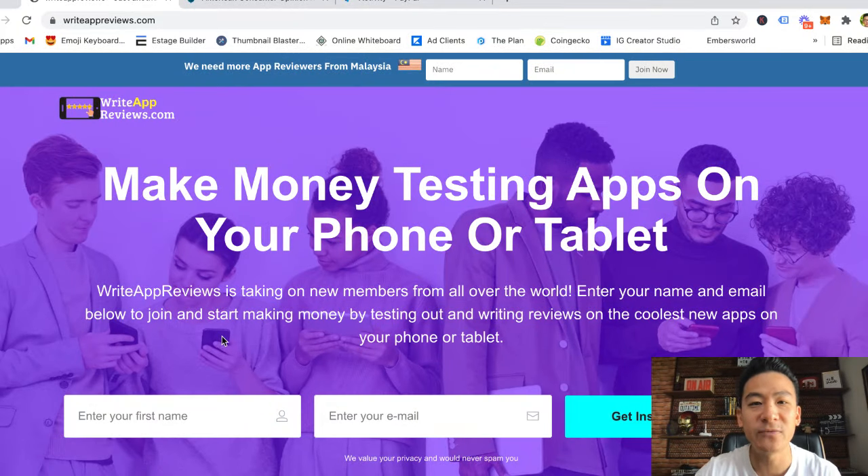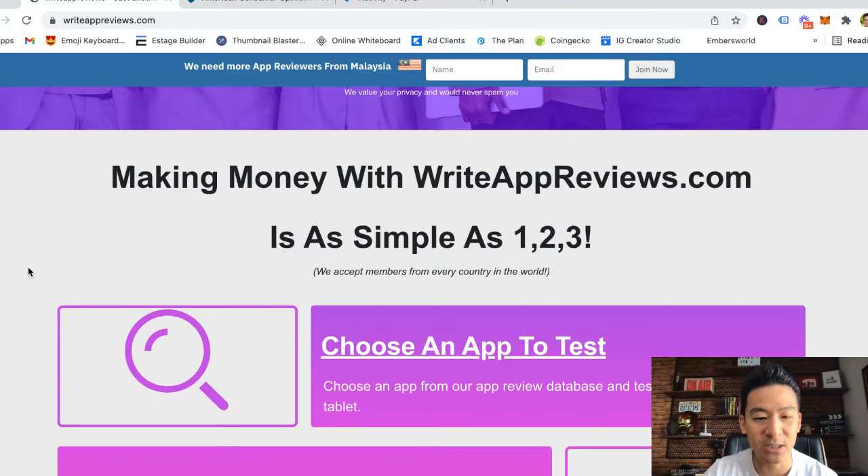Hey, what's going on? Aaron Chen here. If you're watching this video right now, you might be checking out this website called writeappreviews.com. It's a cool looking website where you're basically gonna be able to make some money online by writing reviews for different apps. I'm gonna review this website — I've reviewed hundreds of different make money style websites — and let's find out if this is the best option for you.